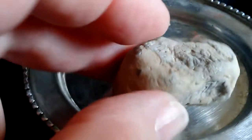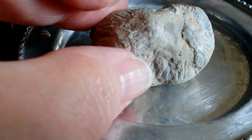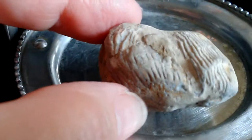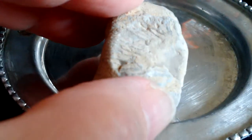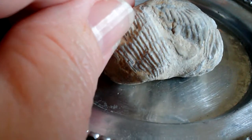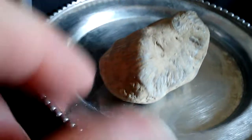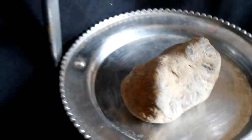This might interest some people. It interested me — I was like, that looks like a bone inside that rock. Very, very interesting. And I know there are people that collect stuff like this; I'm just one of them.